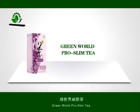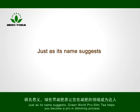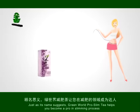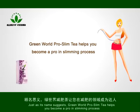Green World Pro Slim Tea. Just as its name suggests, Green World Pro Slim Tea helps you become a pro in the slimming process.